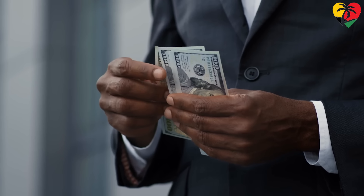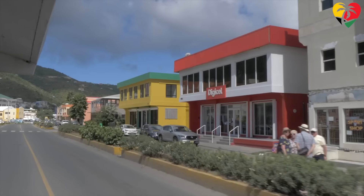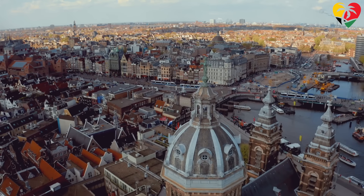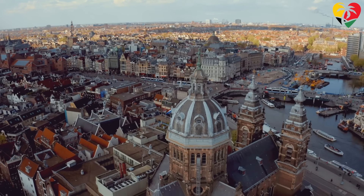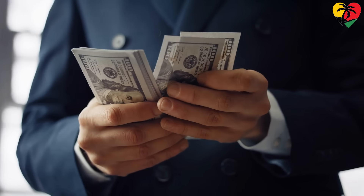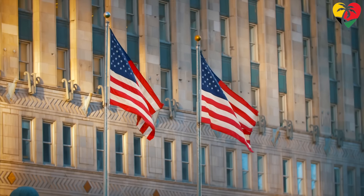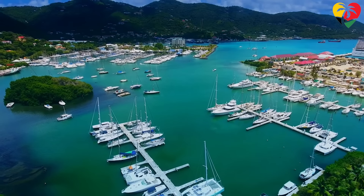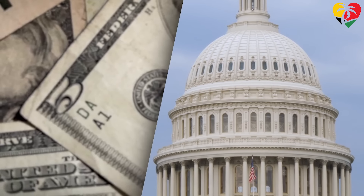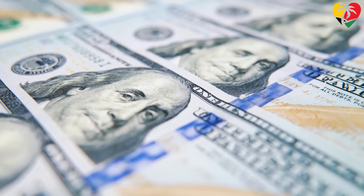Many countries have resorted to using the US dollar instead of their own currencies or that of their territorial rulers, such as the case of the British Virgin Islands and the Caribbean Netherlands. Essentially, it is because it is easier — these countries traditionally have close economic links to the US which are aided by using the same currency. The US dollar's dominance in the international market also makes it an attractive currency to use.